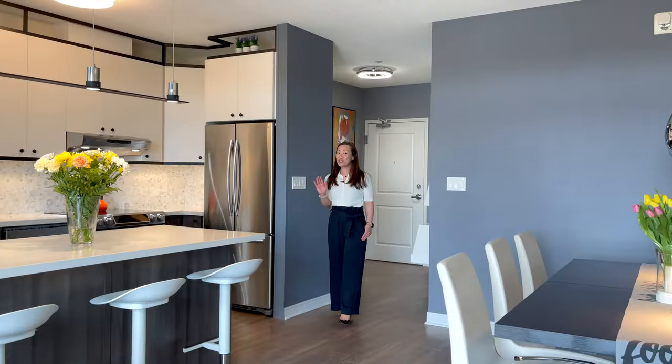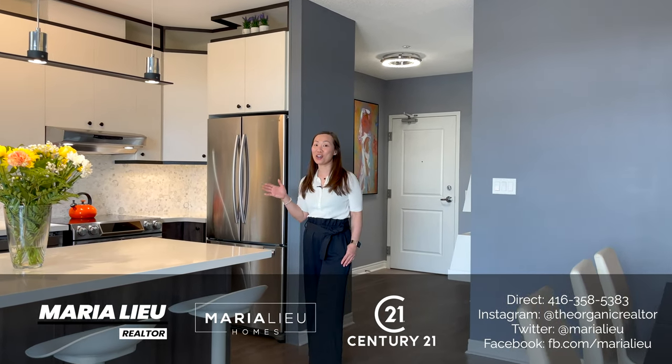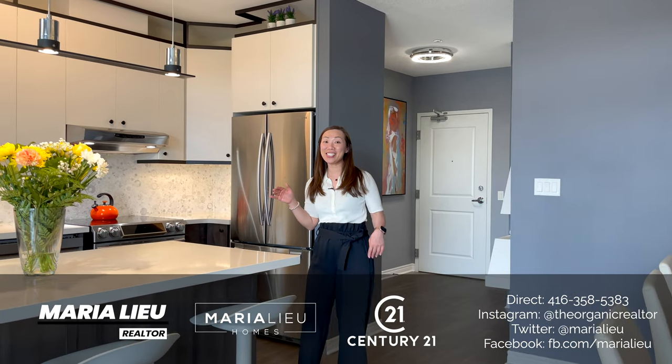Did you check out the upgrades in this stunning suite? I just love this kitchen — and check out that backsplash.